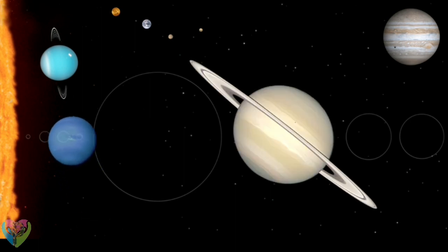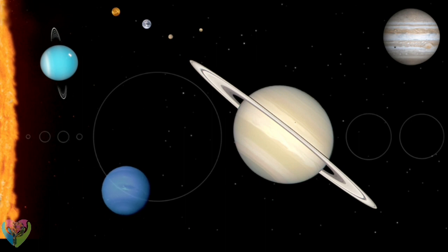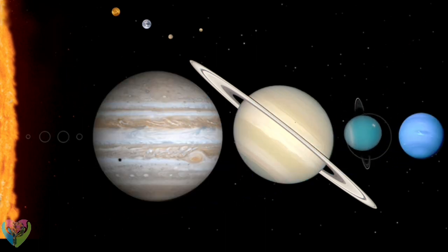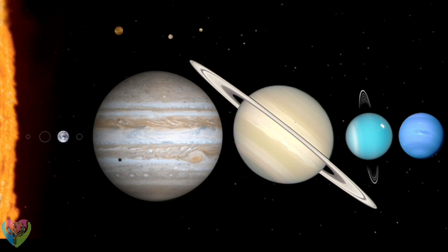Saturn, Neptune, Jupiter, Uranus, Earth, Venus, Mars, Mercury.